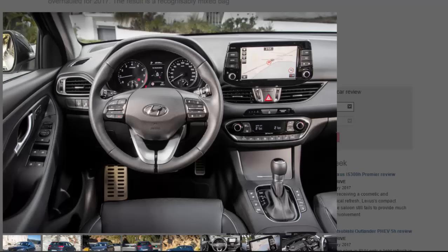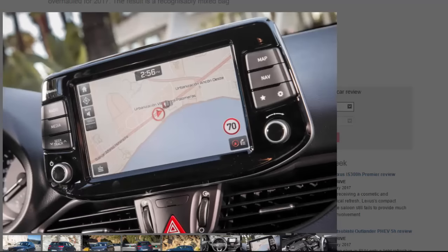The new 1.4 TGDI supplements the 1.0-litre three-cylinder and 1.6-litre diesel carried over until the end. A hot hatch performance variant arrives later this year — it'll be the quickest accelerating version of the i30 and the direct competitor for a raft of like-minded options. We sampled the car in premium trim in Spain, with a standard six-speed manual gearbox.